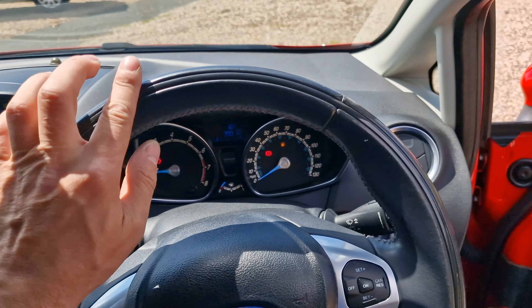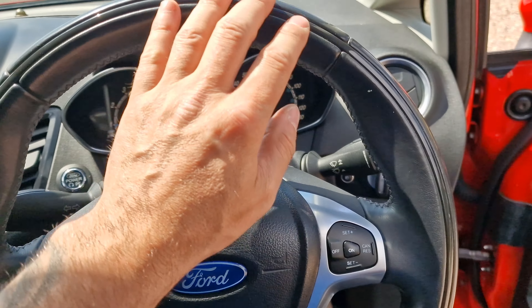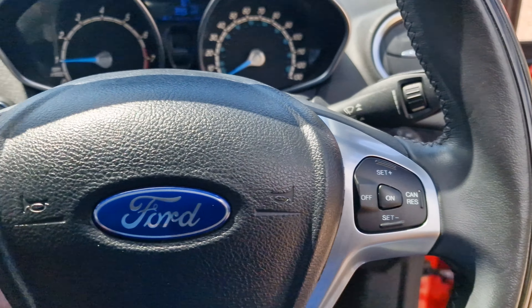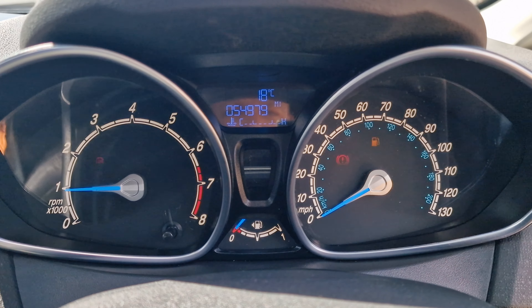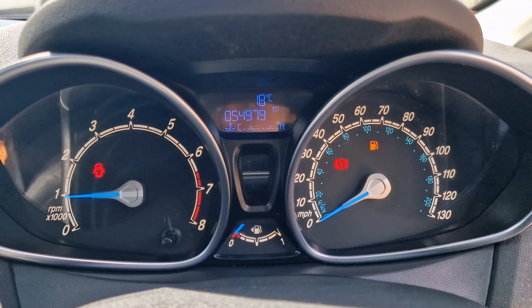Push button start. Being a Titanium X, you do have this very nice leather steering wheel, only available on the Titanium X. You have cruise control and voice control with this vehicle, really nice and easy to use. On the dash, scrolling through — 54,979 miles, to be exact.